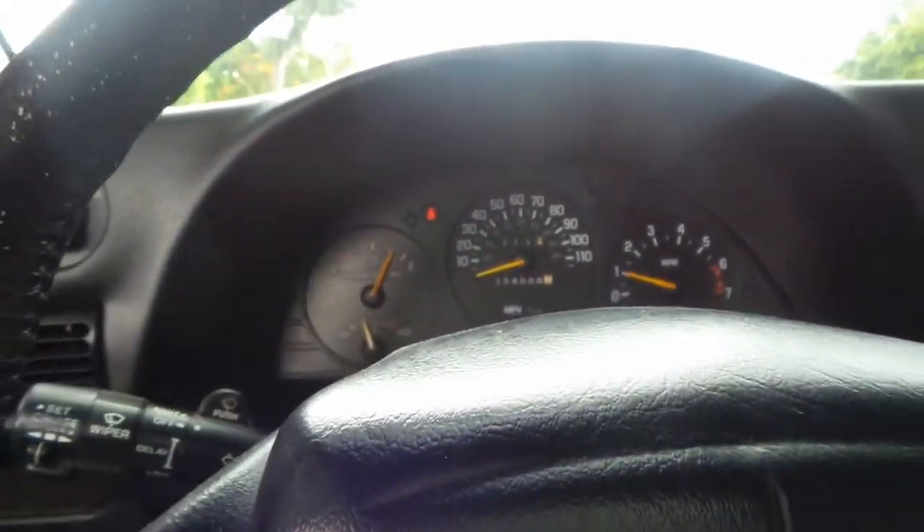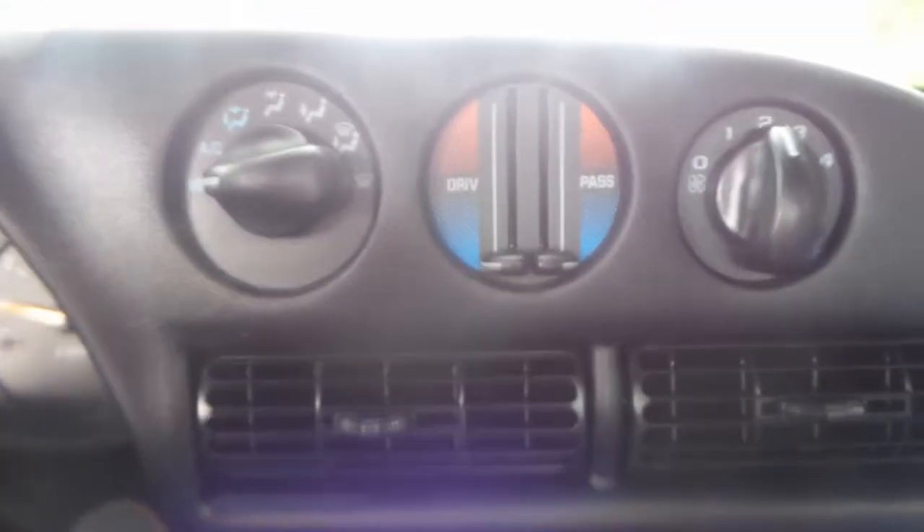Let's go in here and show you — you do have steering wheel controls and they do work. There's no cruise control that I've noticed, so that's just a little bummer. You do have a cassette player, cold AC. Everything's just in great shape with this car.